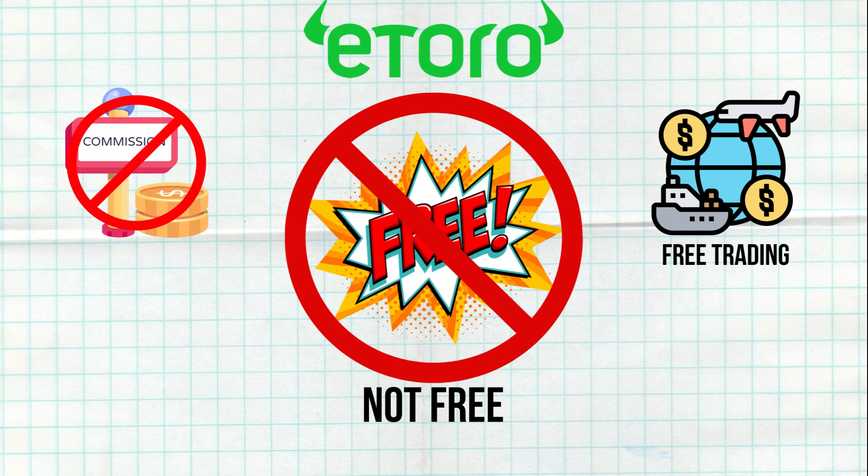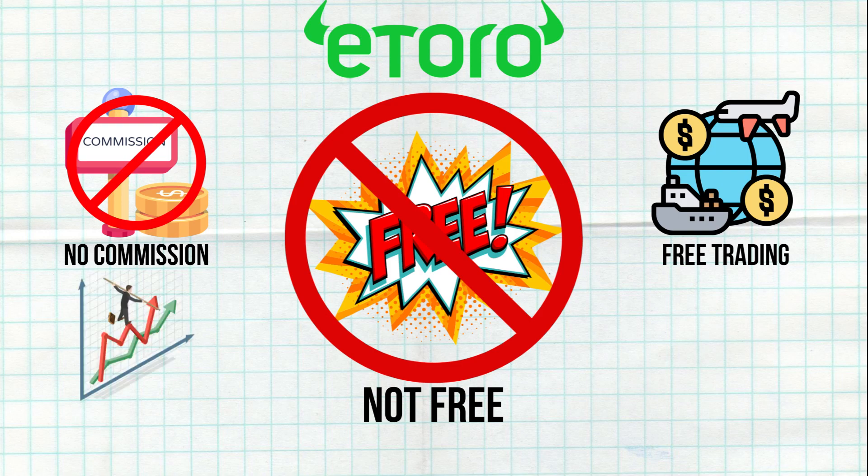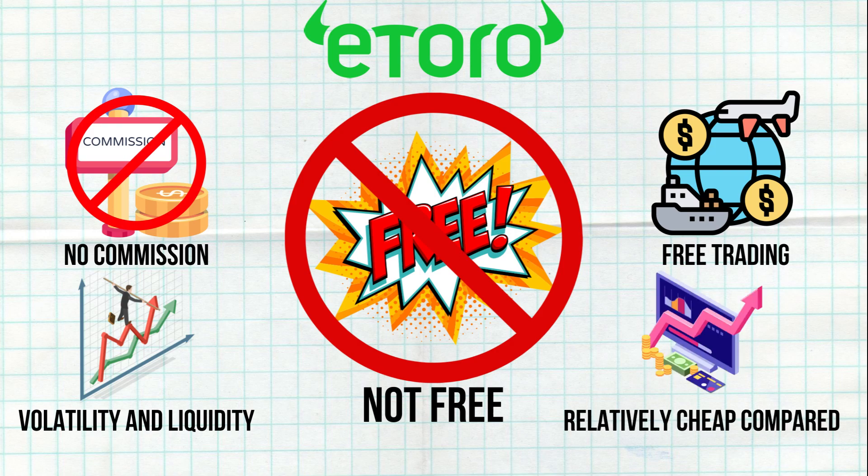While eToro advertises no commission for buying and selling stocks, there's a market spread. This spread varies depending on the asset's volatility and liquidity, and it can be confusing for users. Despite this, eToro spreads are relatively cheap compared to its peers, especially for ETFs and stocks.